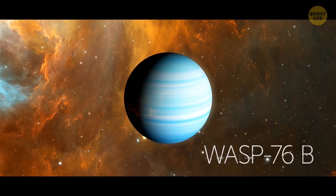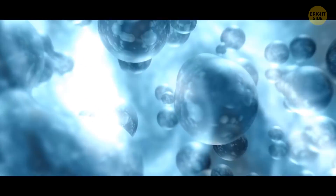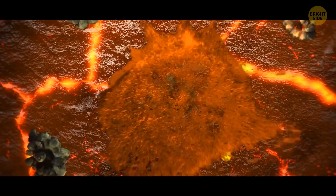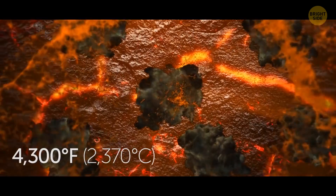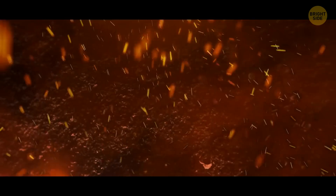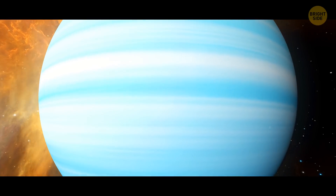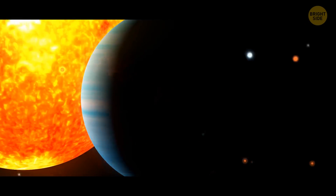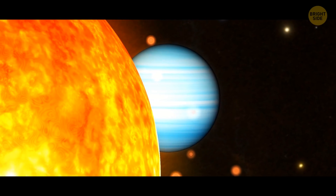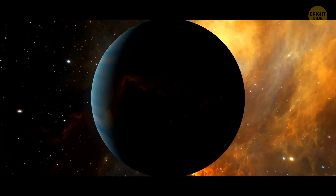Wasp 76b is another weirdly dangerous planet where it rains — not wasps, but iron. It's so hot out there, over 4,300 degrees Fahrenheit, that it vaporizes iron, so it rains iron. It's another gas giant, just like Jupiter. Its extreme proximity to its star divides the planet in two: one half has a never-ending day, while the other has eternal night.